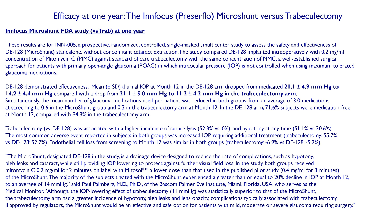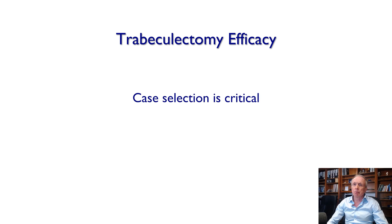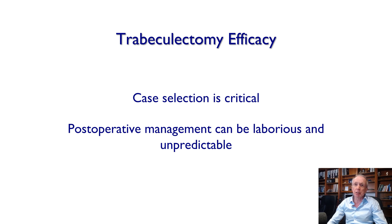The one-year results of this randomized clinical trial of trabeculectomy versus Preserflo in low-risk cases showed that Preserflo reduced pressure from 21 to 14 after one year, which is very reasonable, but trabeculectomy reduced pressure from 21 to 11 — which is obviously more desirable in more advanced glaucoma. So trabeculectomy efficacy is very good, but case selection is absolutely critical and postoperative management can be laborious and unpredictable.